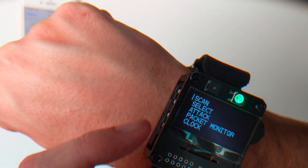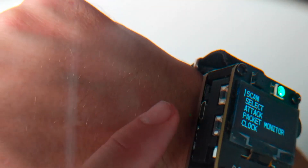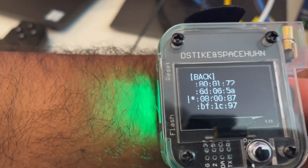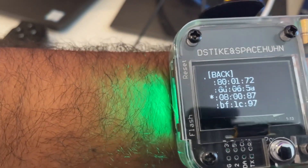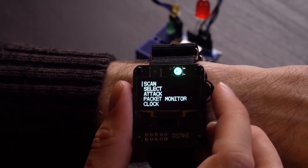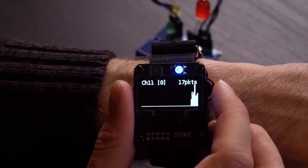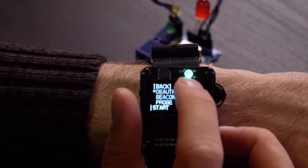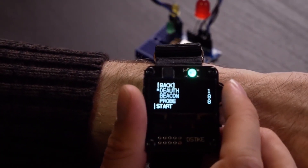It's as simple as finding an open Wi-Fi hotspot, choosing the access point you want to test, and letting the watch do its thing. This is one gadget that's not for the faint of heart, but for those who love a good tech challenge, the Dother Watch is sure to provide endless hours of fun and excitement. If you're ready to put your skills to the test, be sure to get your hands on one of these banned gadgets before they're gone for good.